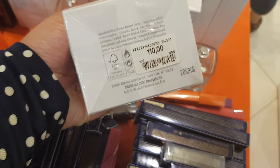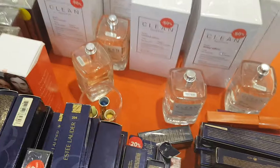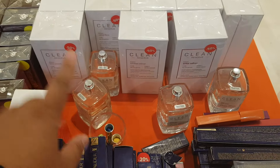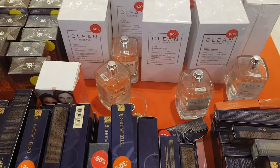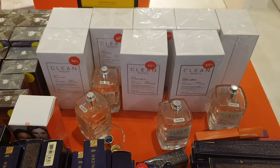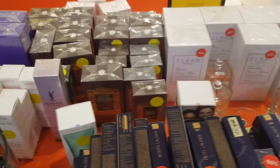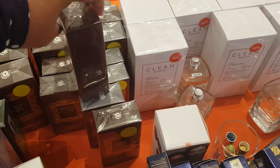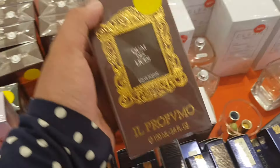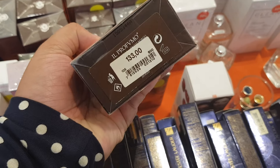It's 50% off, so I guess that's 55 euros — not bad. I have a sample set of this entire line of the Clean Reserve perfumes and I actually haven't tested them properly even though I've had it for a year. They also have some niche perfumes for 30% off — this is Il Profumo.